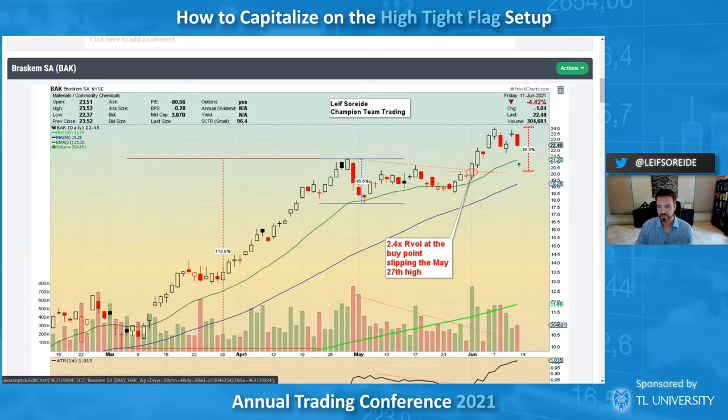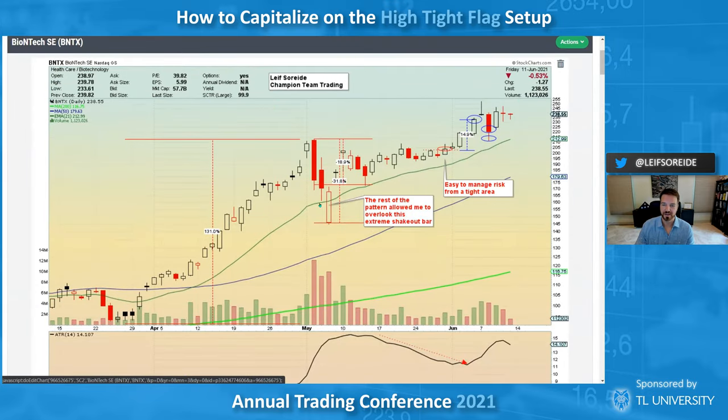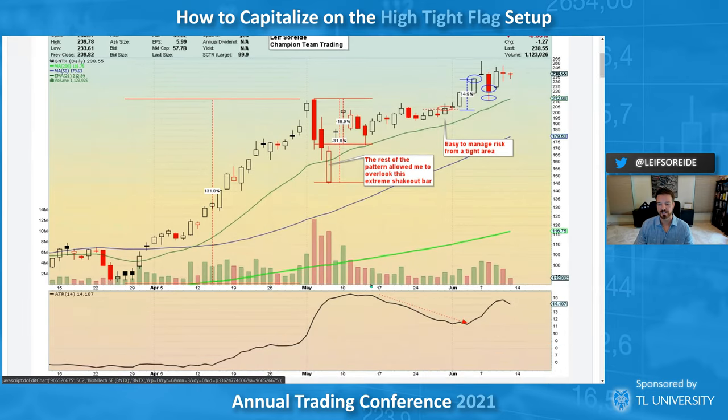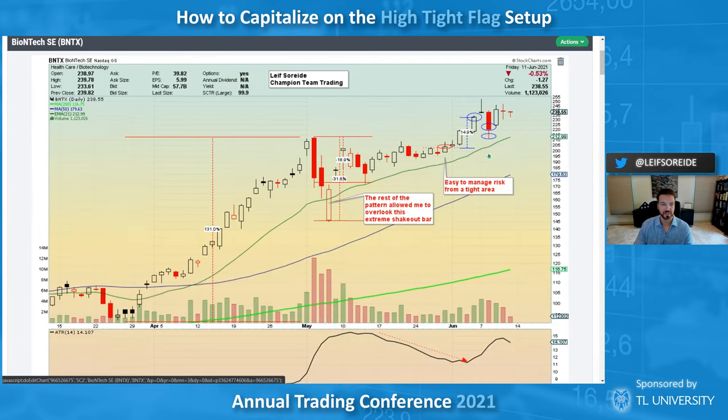Here's another recent one — I sold some into the highs, still trying to play it for a bigger move. The pattern here isn't really a high tight flag or rocket base — I'm just looking at the strength and movement in biotech. If you check the ETFs, it kind of matched up. I'm looking for pivots, tight areas — the ATR came through. In context, any biotech I touched just went straight up, so I kind of ignored some of the decline and used the overall pattern — it was tight enough.